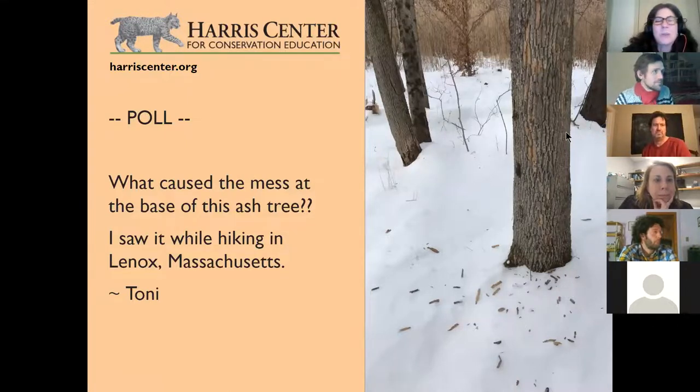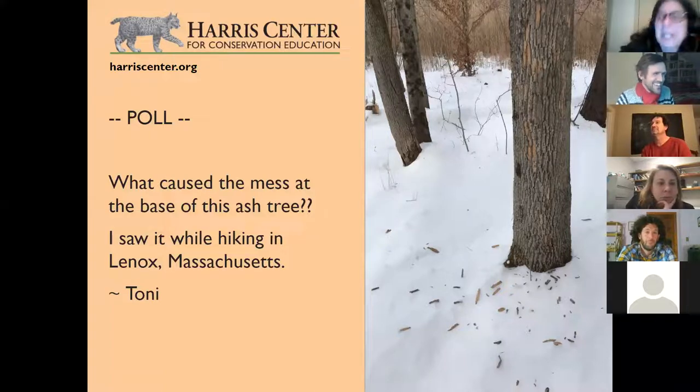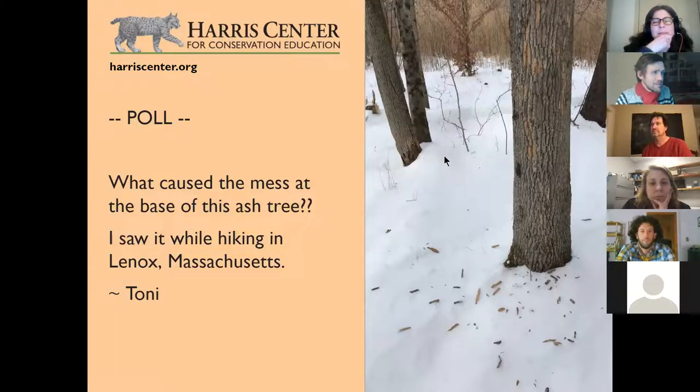Here's a poll question. There's a mess on the ground and the question is: what caused the mess at the base of this ash tree? The choices are: not damaged, it's molting; pileated woodpecker; bear marking; the big bad EAB — the emerald ash borer; or human boredom. The number one answer was pileated woodpecker, followed by bear marking, and then the big bad EAB, the emerald ash borer.